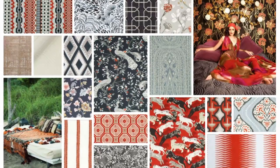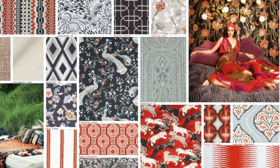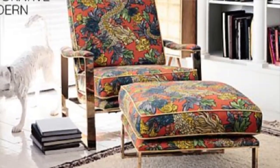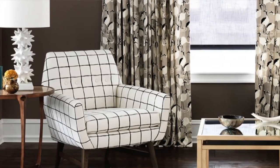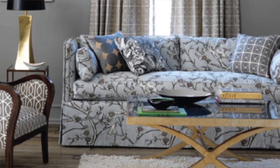The latest collection that we've partnered with Dwell Studio to make is called Modern Caravan. It is inspired by the love of travel — and I don't know who doesn't love to travel — but this collection is going to take you from India to Morocco and Asia. I've also layered this collection with some of the previous Dwell Studio collections just to give you a little reminder of what else we've done and how well they can work together.